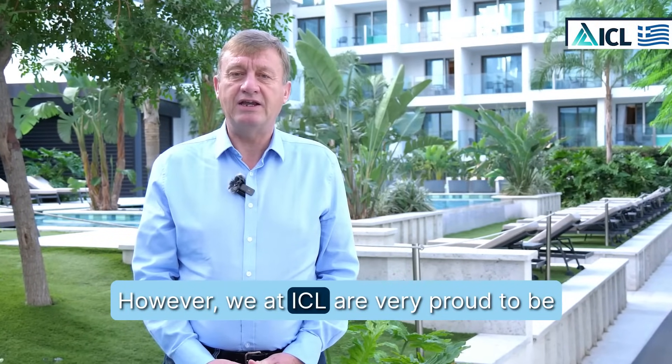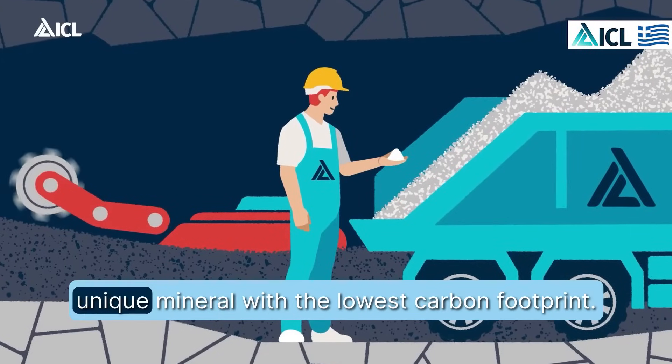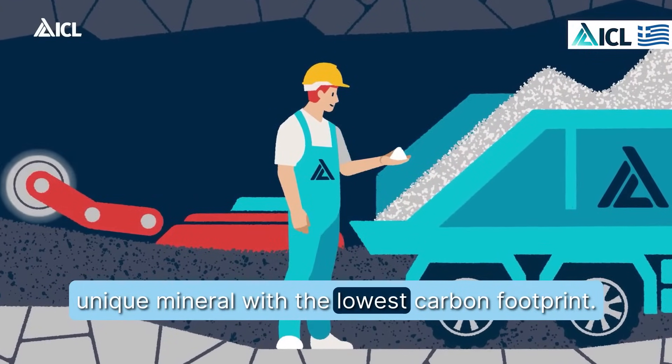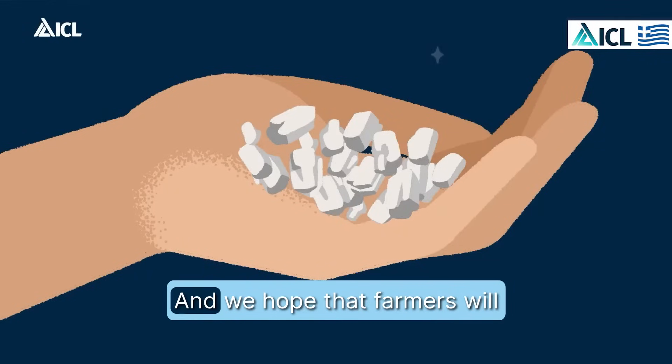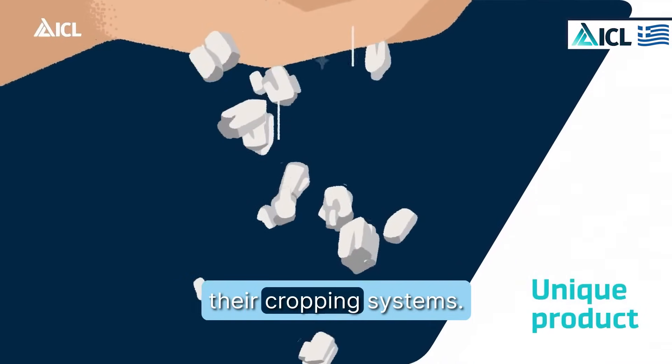We at ICL are very proud to be bringing to the market this unique mineral with the lowest carbon footprint, and we hope that farmers will adopt more of this product in their cropping systems.